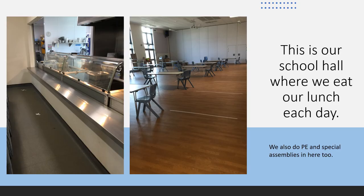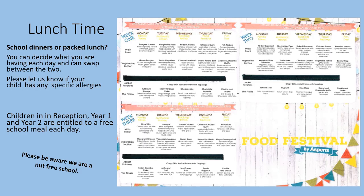This is our school hall where we eat our lunch each day. We also do PE and special assemblies in here too. At lunch time, you can decide whether you'd like to have a school dinner or a packed lunch — you can decide each day and swap between the two. Parents, please let us know if your child has any specific allergies. Remember that children in reception, year one, and year two are entitled to a free school meal every day. Please be aware that we are a nut-free school because we have several children with allergies.